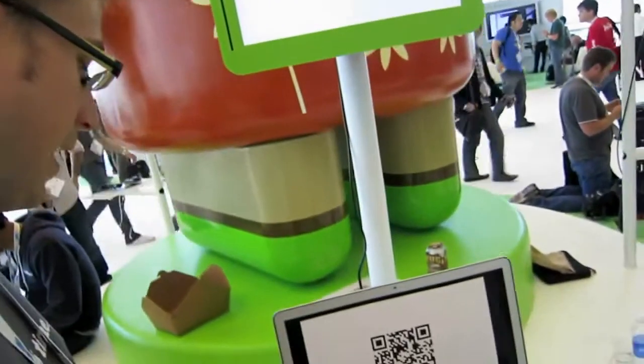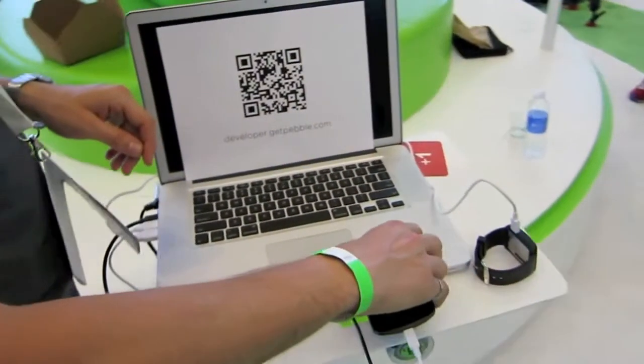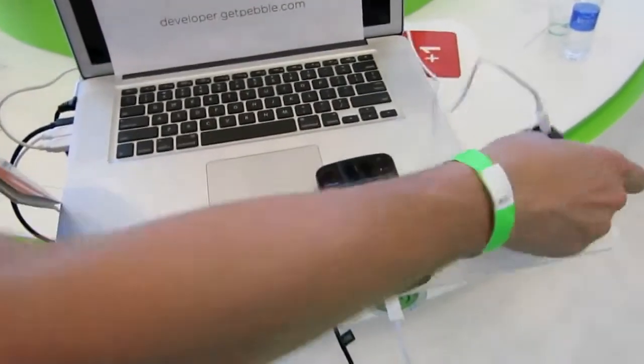We actually have a demo here today that we did with one of our partners, RunKeeper, which shows the bi-directional communication that's made possible through our API. When you run and perform an activity, it's sort of cumbersome to have your phone in your hand at times — that's the feedback we got. With this, you get your display, your distance, your time, your pace right on your wrist.